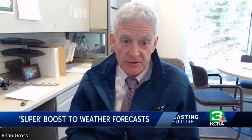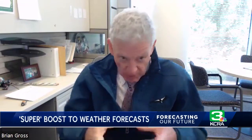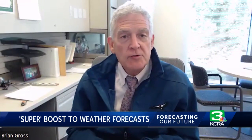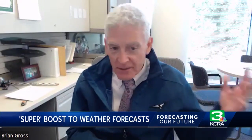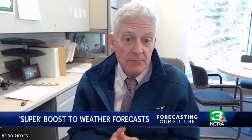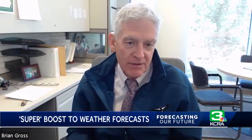We're going to try and increase the resolution of the model so that we can see smaller scale features like thunderstorms. We're going to try and capture what's going on in the atmosphere, in the ocean, in the land and the sea ice better than we're doing today, so that we can better model things like clouds or the formation of precipitation.